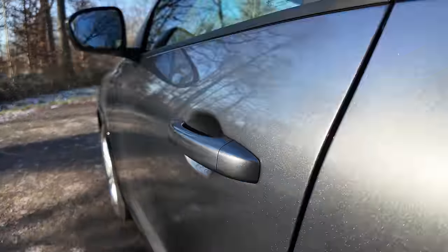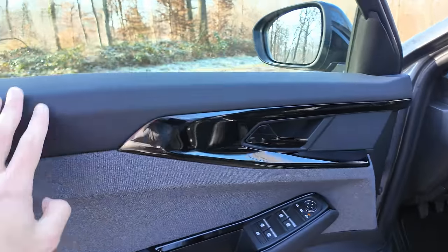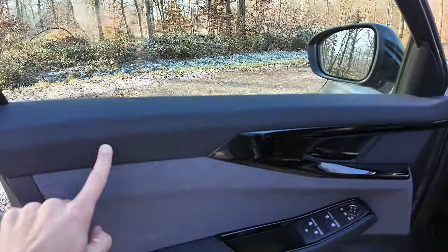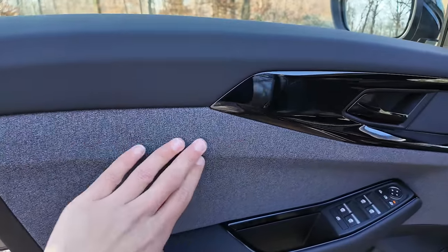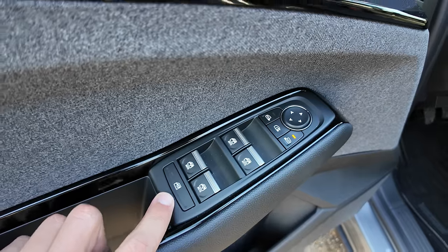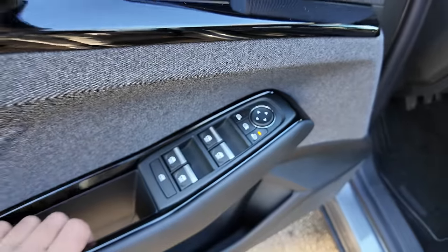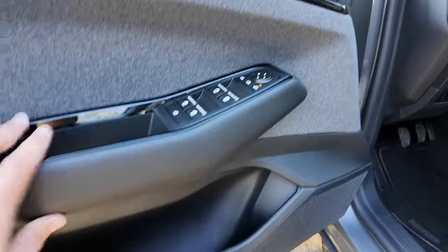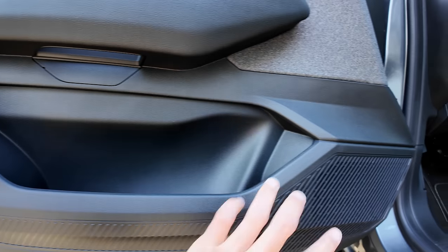La portière conducteur est similaire à l'arrière, sauf qu'elle est un peu moussée sur la partie avant — pour des raisons de coût, ils ne le font pas à l'arrière. On retrouve ce tissu. Blocage des fenêtres arrière, fenêtres auto sur les quatre vitres, réglage des rétroviseurs. La poignée est teintée en laqué, et cette partie en sky avec un peu de mousse à l'intérieur.